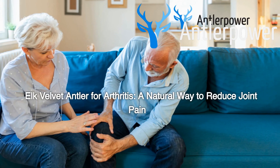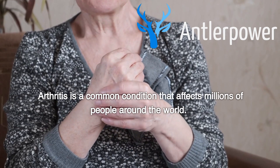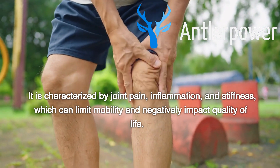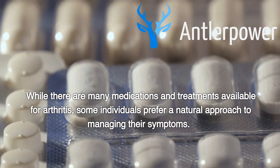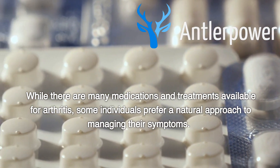Elk Velvet Antler for Arthritis – A Natural Way to Reduce Joint Pain. Arthritis is a common condition that affects millions of people around the world. It is characterized by joint pain, inflammation, and stiffness, which can limit mobility and negatively impact quality of life. While there are many medications and treatments available for arthritis, some individuals prefer a natural approach to managing their symptoms.